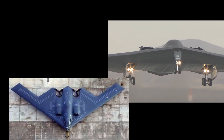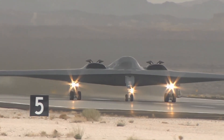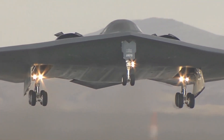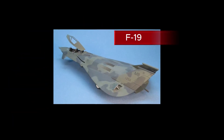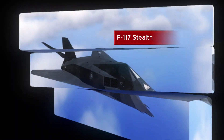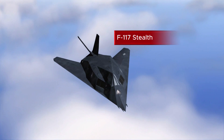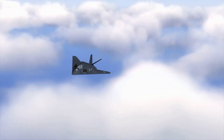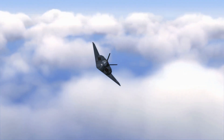So why does the military sometimes skip numbers or change the sequence? It all comes down to politics, budgets, and classified projects. For instance, during the Cold War, the U.S. skipped F-19 and instead introduced the stealthy F-117 Nighthawk — to confuse adversaries and hide the true nature of the program. These numbers aren't just labels; they're a snapshot of history.